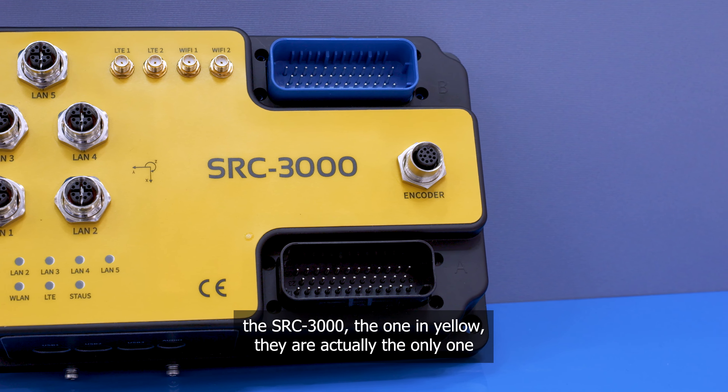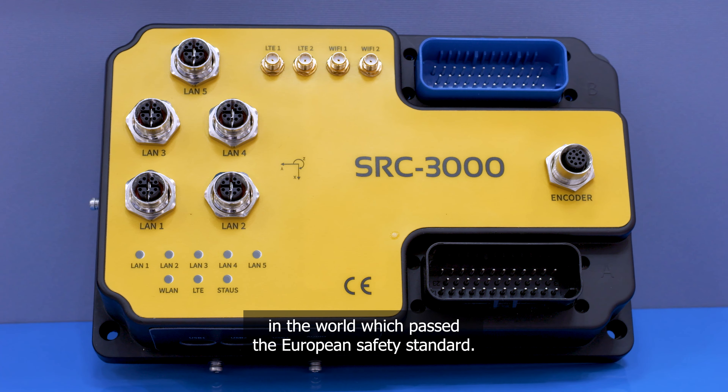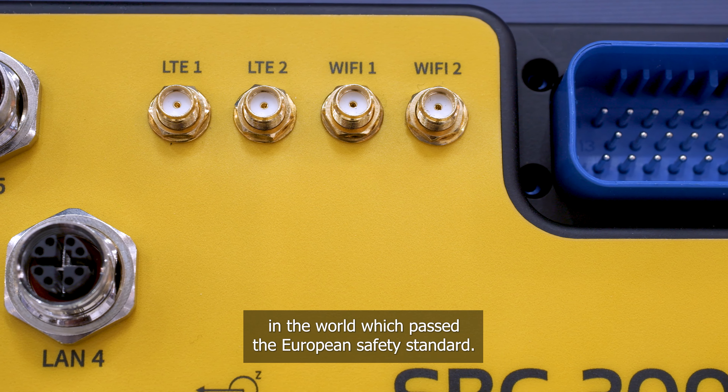The one that you can see — the SRC3000, the one in yellow — they are actually the only one in the world which passed the European safety standard.